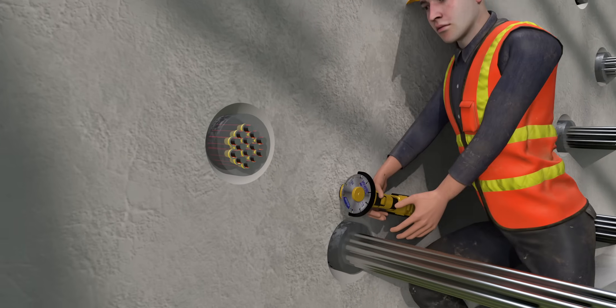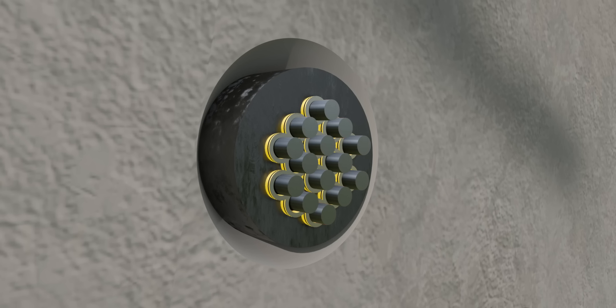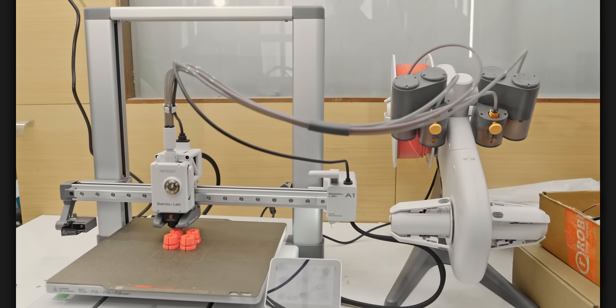Then why don't these cables, which are in high tension, contract and go back to their original length? To understand this logically, a simplified model of the hydraulic jack and the entire post-stressing mechanism was 3D printed.